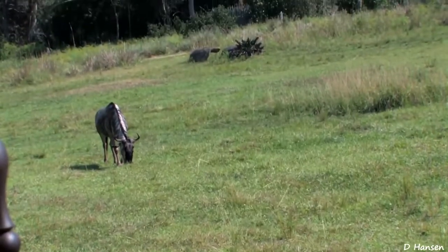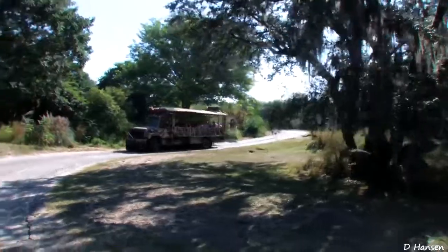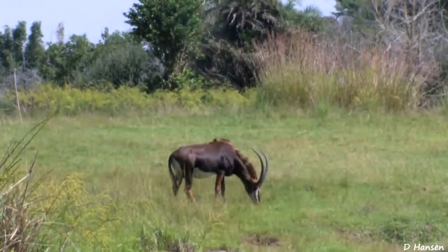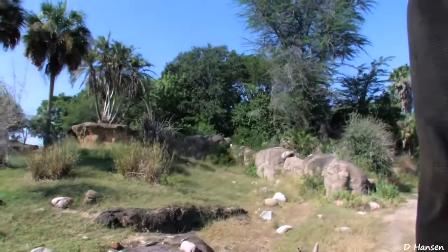Those are white-bearded wildebeest, also known as the gnu for the grunting sound they make. Now you'll see on top of this hill as we pass this tree area, there are some antelopes up there. They're called Sable Antelopes, and they're the official animal of the Harambe Wildlife Reserve.